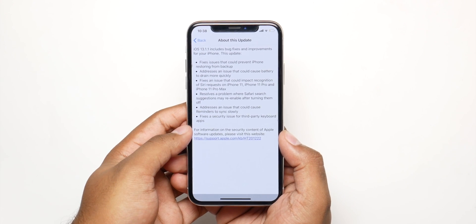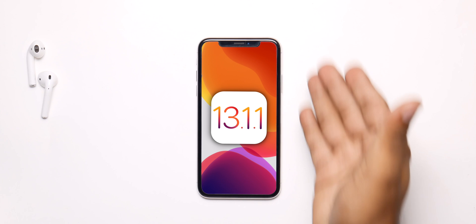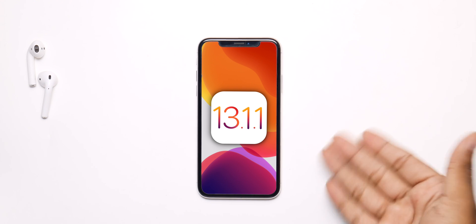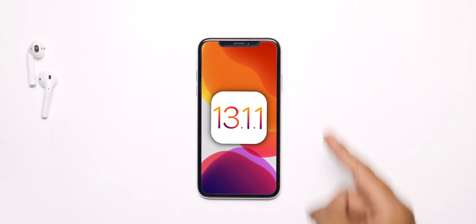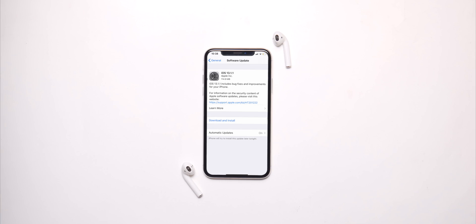So should you update or not? There are mostly patches and fixes in this update and no new features. You have to keep in mind that this is a security update, and in my opinion you should always go for a security update — they have tons of issues fixed and bugs crushed. That keyboard vulnerability is kind of dangerous because your information could be leaked. So in my opinion, go for it and update to iOS 13.1.1, even though there's not much new in it.